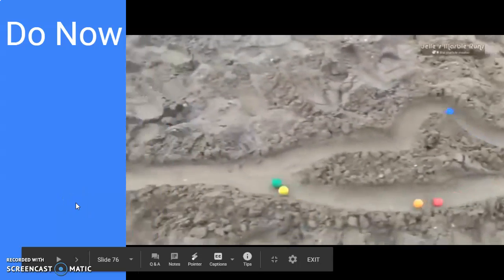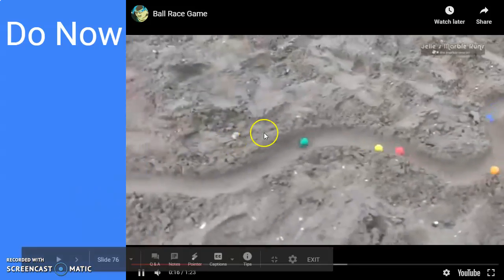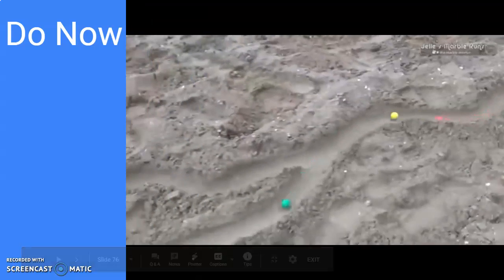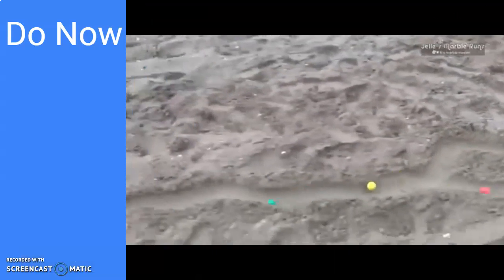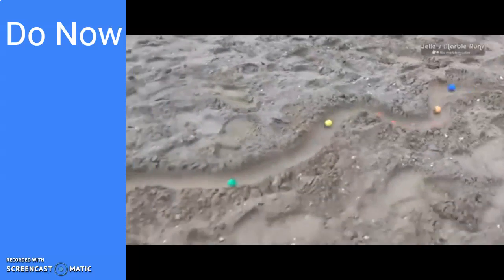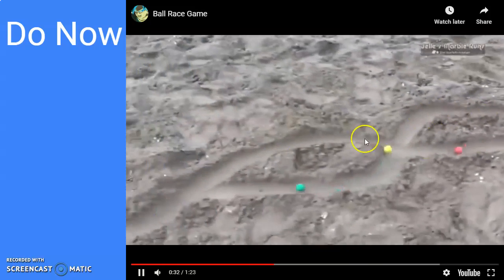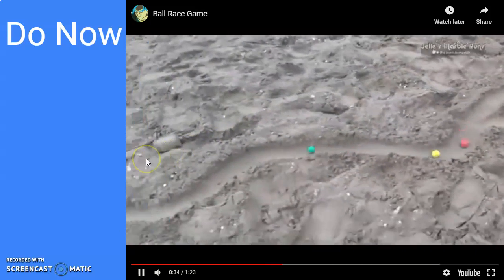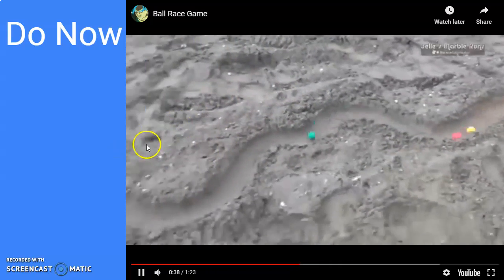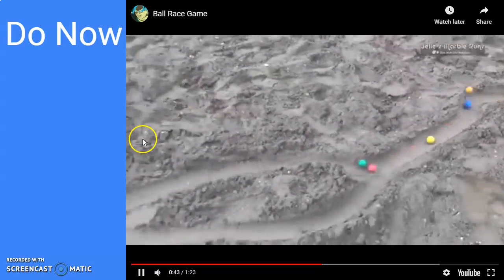We have 5 balls on the run. Right now green is in first with blue on the way back. We're going to watch the first 45 seconds to see who you think will win. So far green is taking a commanding lead, but never count any ball out. Green is still in first place even through the little tunnel. But red has now overtaken second place — it used to be yellow in second.